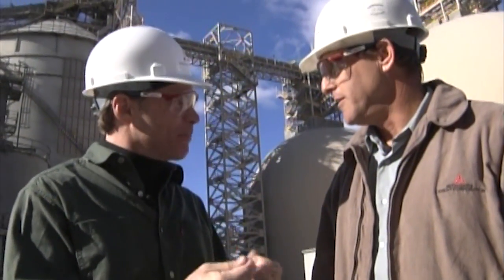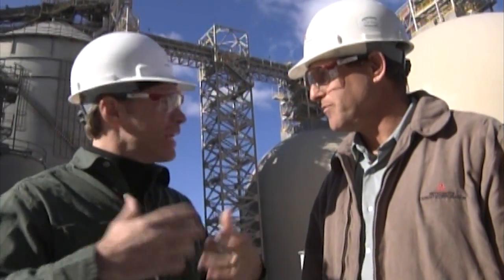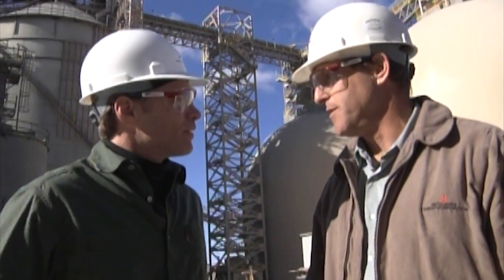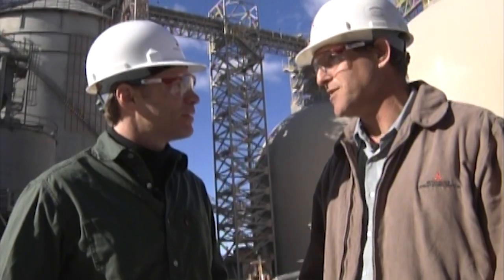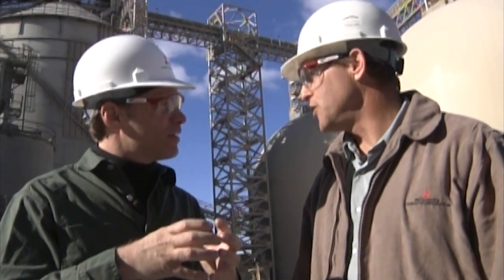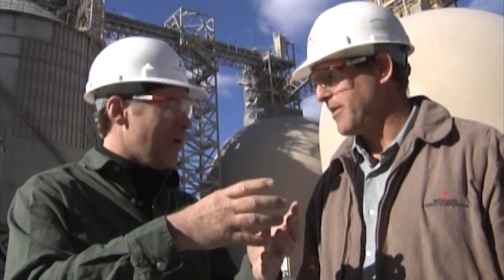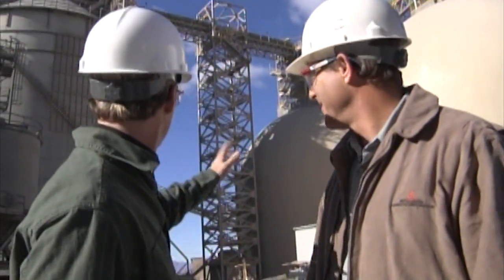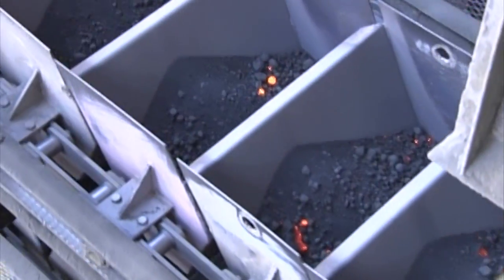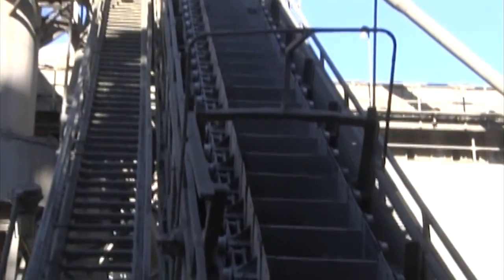Is it cement yet? No, it's still little rocks — little tiny clinker rocks. As we need them to create cement, we pull them from storage and bring them to the finish mills, where we grind them up into a fine powder, which is the cement. It goes in from conveyors on the top, and we extract it from reclaimed conveyors on the bottom.